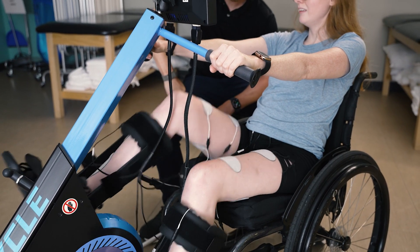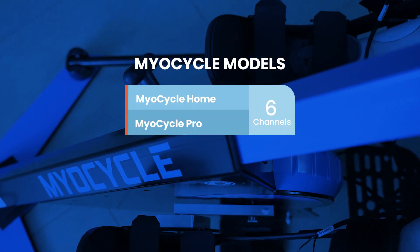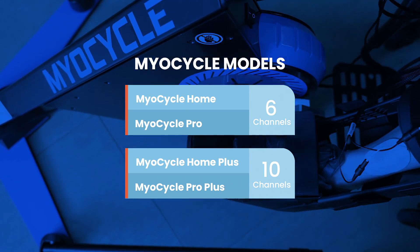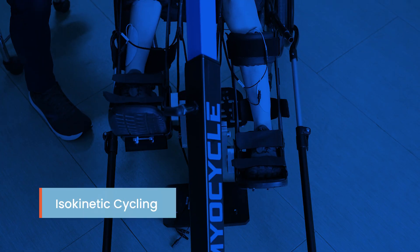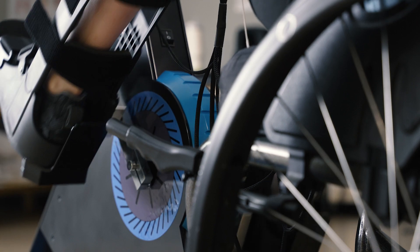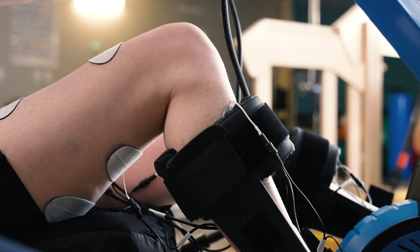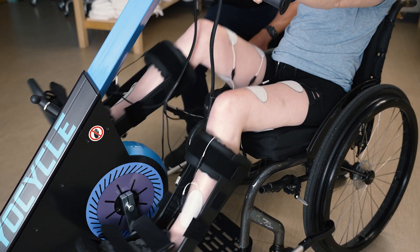FES enables patients to achieve meaningful muscle contractions in the form of dynamic load-bearing therapeutic exercise — something many patients with paralysis cannot achieve on their own. The Mile Cycle comes in models with either six or ten channels of muscle stimulation, with a large, easy-to-use 10-inch touchscreen interface. It uses isokinetic cycling: a powerful built-in motor that adaptively assists or resists the pedaling motion based on the patient's needs and abilities, optimizing the workout automatically.